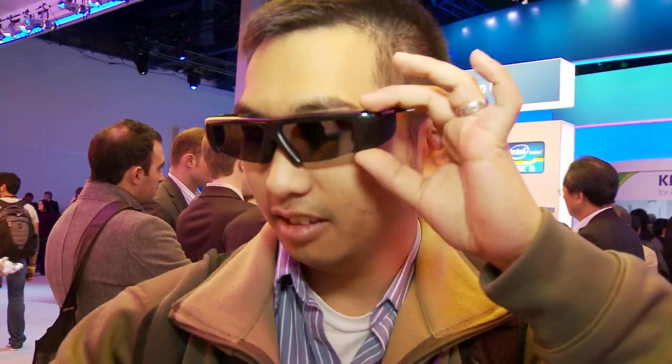The glasses here are active, not passive — they have batteries and shutter about 30 times a second in each eye, which gives you depth perception: on for the right eye, off for the left, then vice versa. The picture quality is pretty amazing. What you see in movie theaters today is typically passive glasses, and the resolution and quality is not quite as good as what you get with active lenses.